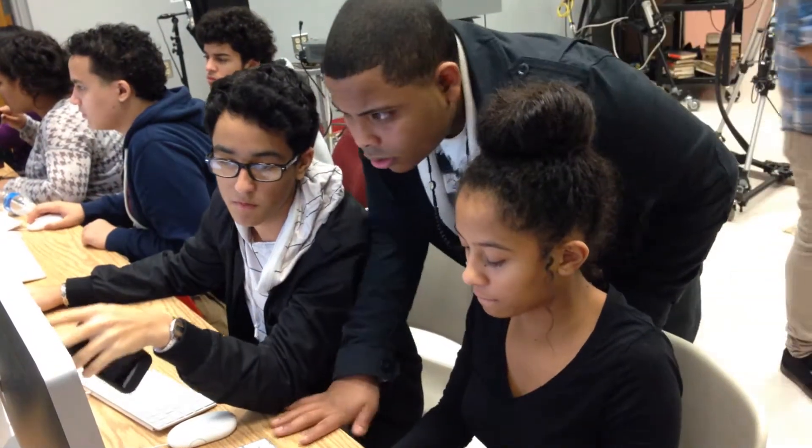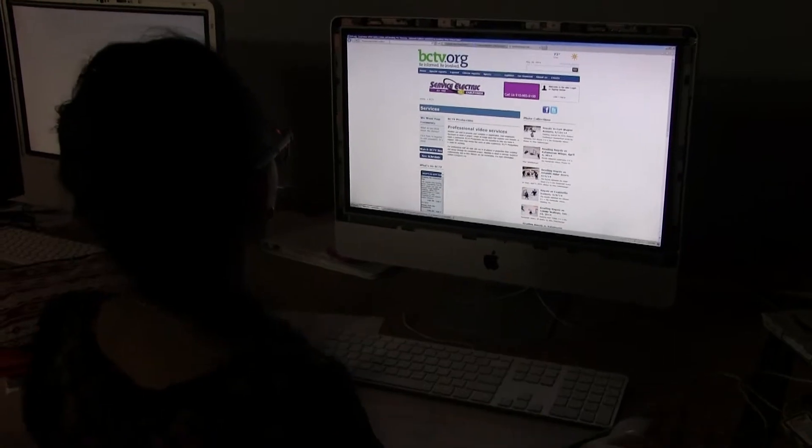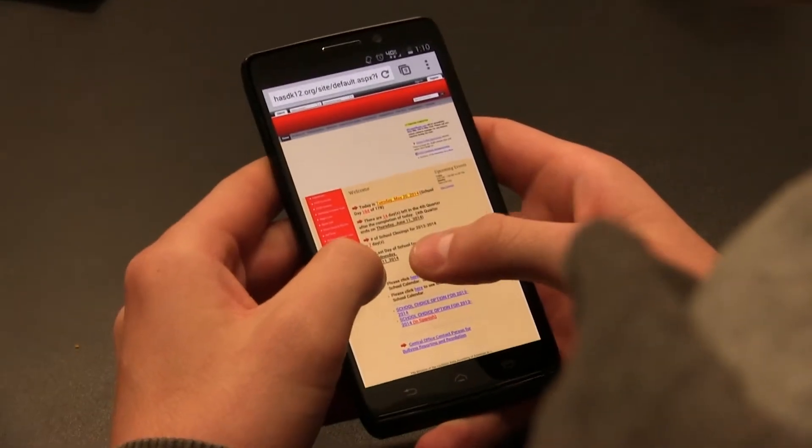Let's face it, this is how this generation communicates. And I think as educators, we really need to embrace this. Working on cloud-based technology is what we're used to, it's what we are accustomed to nowadays — we have Facebook, Instagram, instant messaging.